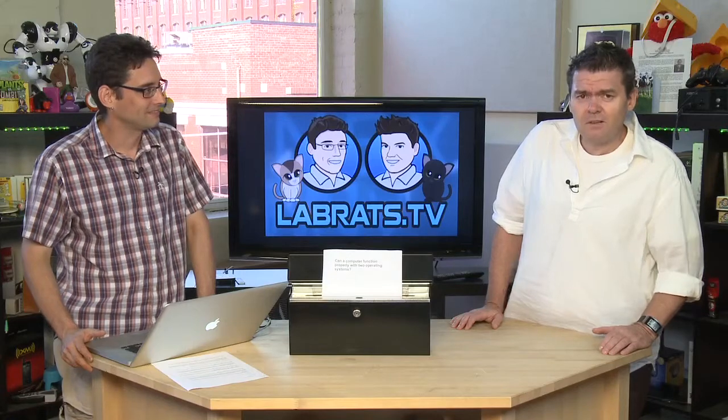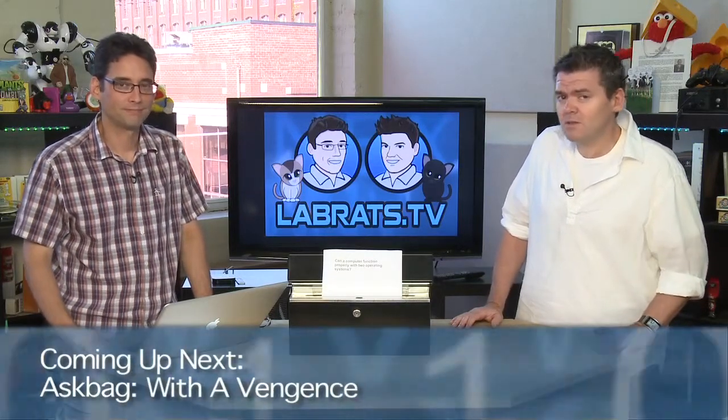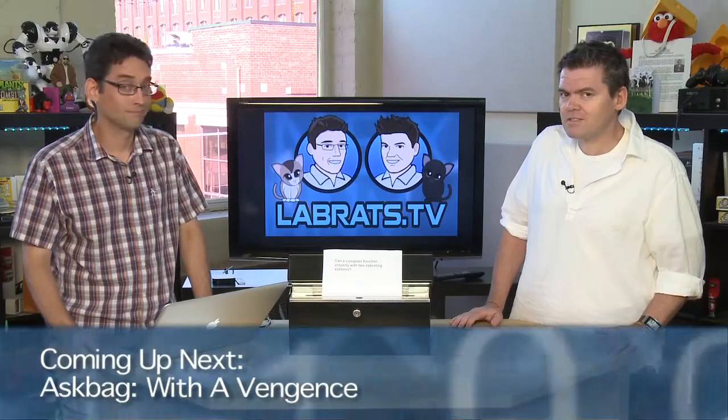This is like episode number 27 of how many ask bags we've done so far — I don't even know, half a dozen or a dozen. Anyway, you like them, you tell us you like them, so we keep doing them. We'll get started after this.